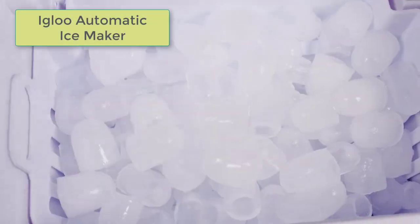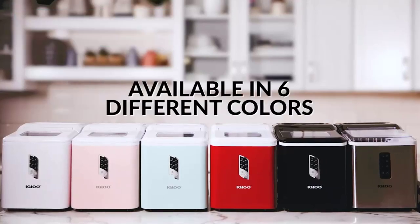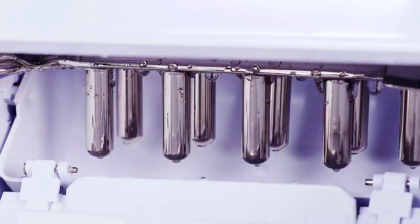The Igloo Automatic Ice Maker is a reliable and efficient appliance for producing ice cubes in a matter of minutes. Its compact size, high ice yield, easy-to-use control panel, and self-cleaning function make it a practical choice for any home or office.